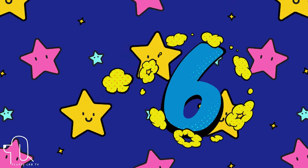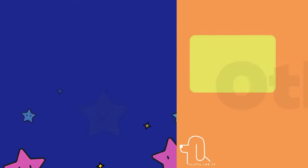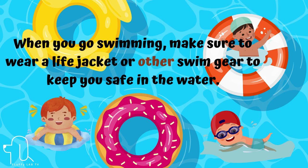Number 26. Let's continue with the next word: 'other.' Let's also use it in a sentence. When you go swimming, make sure to wear a life jacket or other swim gear to keep you safe in the water.